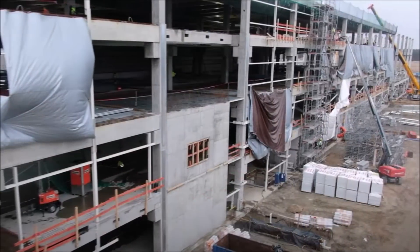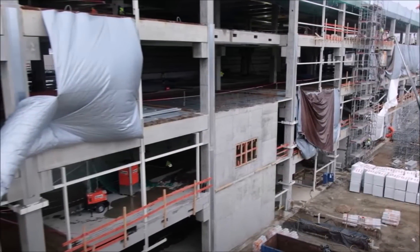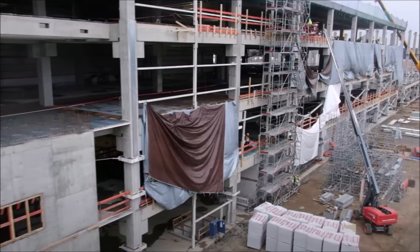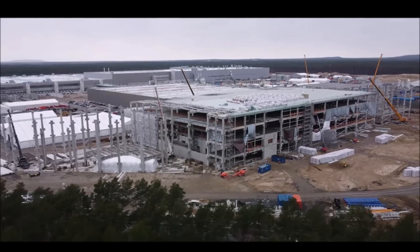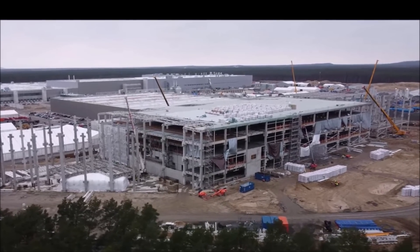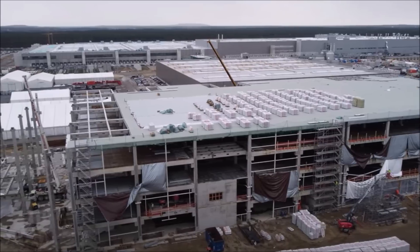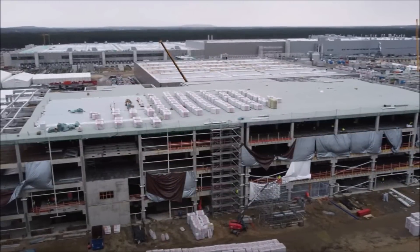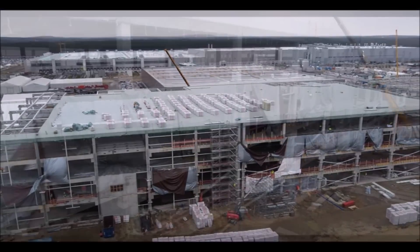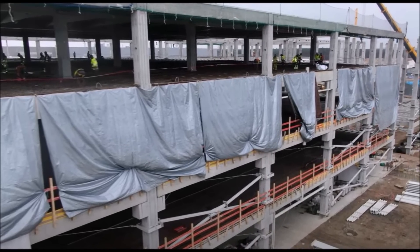Tobias says the cell production building at Giga Berlin got more internal walls and more beams placed in the formation section, as seen in the pictures. The 4680 battery production building is really coming along and Tesla is acting very swiftly. In a few short months, Tesla will be able to bring the 4680 battery production equipment to Giga Berlin and start installing it. It also appears that Tesla is building a four-story building for the battery production.